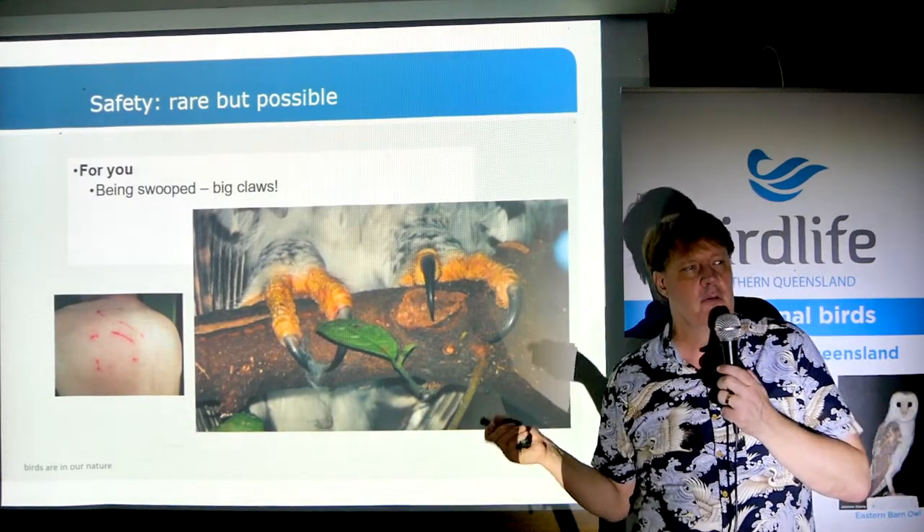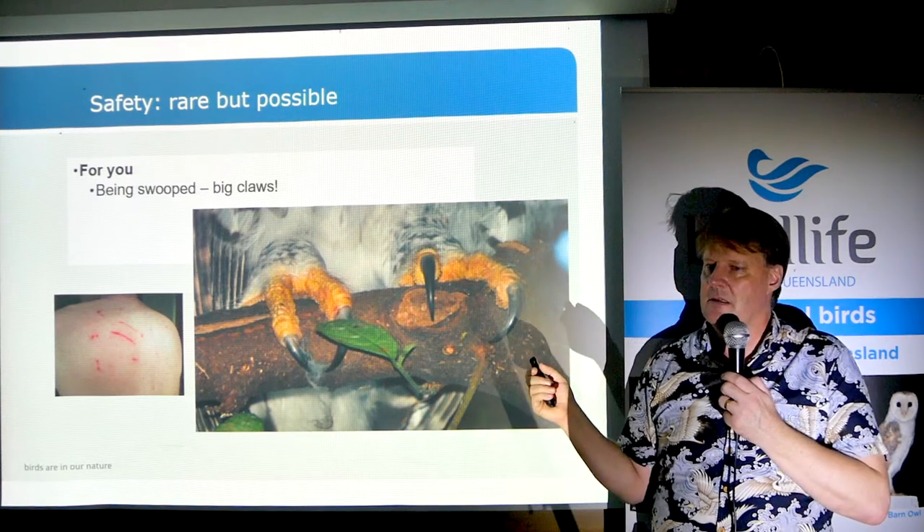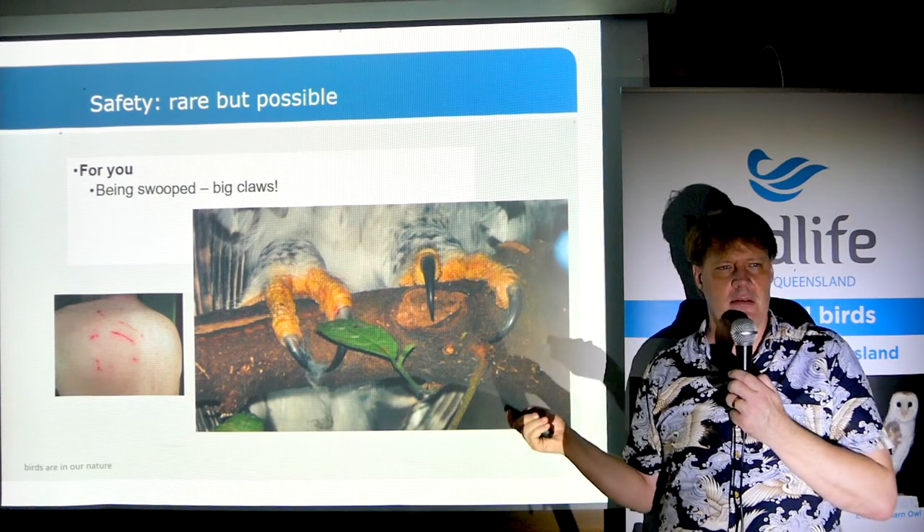Again, we want to avoid uncomfortable situations. Respect the owls — keep your distance and don't make them uncomfortable, because they can make us uncomfortable.